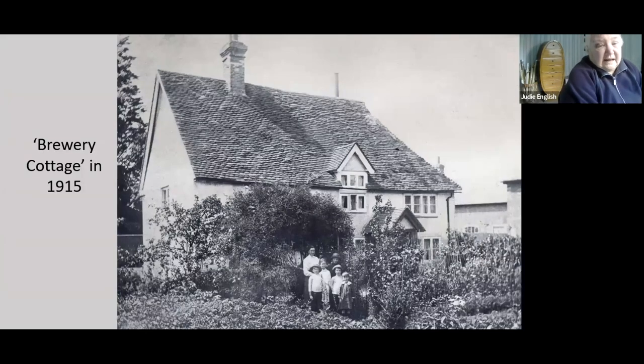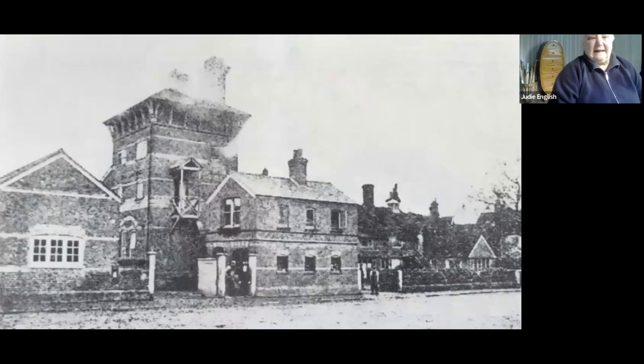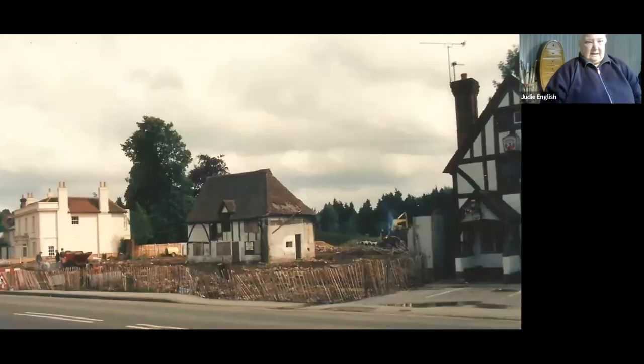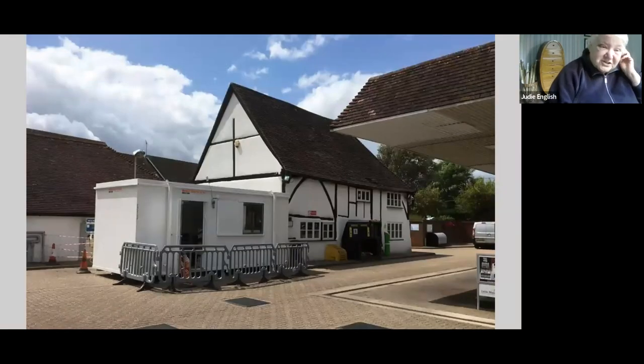Across the road we have that little building in the brewery that I pointed out, known as Brewery Cottage in 1915. It disappeared behind Burford's Brewery and then we very nearly lost it in the 1980s when that building, plus a very nice stucco listed building in the background, and another building were all up for demolition. Unfortunately, we can't dendrochronologically date that building. It's listed as 16th century, but it's thought probably to be rather earlier than that — probably early to mid 15th. We did manage to save it, and if you buy petrol in Cranley, that's where you pay your money.